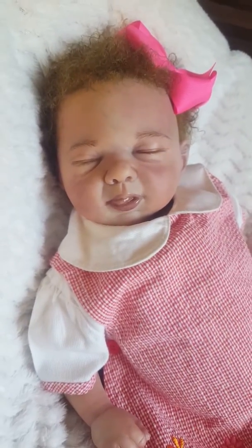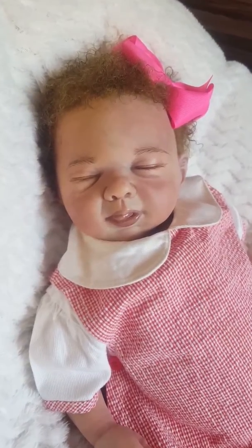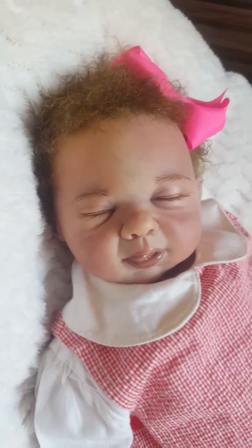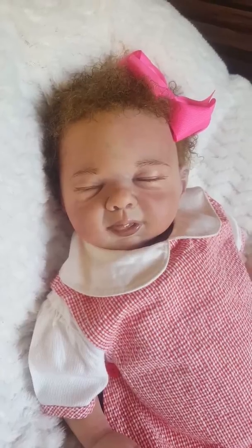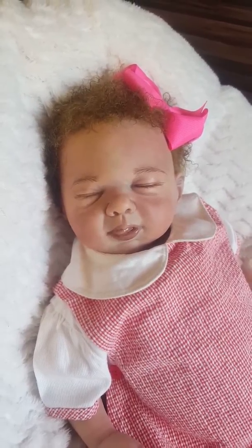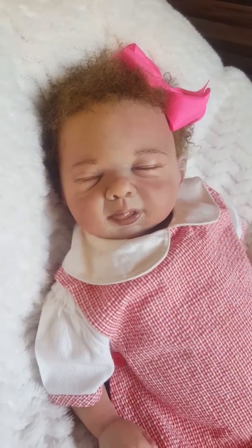This baby will be on my web store on a seven-day auction. Her starting bid will be $2.50 with no reserve. If you are interested in her, you can go to www.camsreborns.webstoreplace.com. You will have the option of buying her now if you choose.